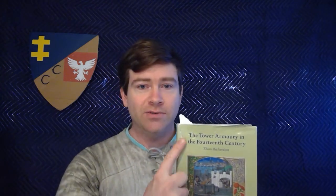Hey everybody, Jeff from Corrugated Cavalier here, coming to you today with a slightly different video. Today we'll be taking a look at military textiles — cloth armor, textiles that go underneath armor, textiles that go over armor — of the mid to late 14th century. Primarily we will be looking at England, and I'm using this awesome resource: The Tower Armories in the 14th Century by Tom Richardson. I've torn the cover a little bit from reading it so much. It's a really fantastic resource for anybody who is a huge armor nerd, especially if you're into the 14th century.